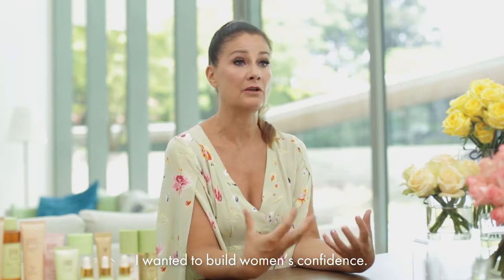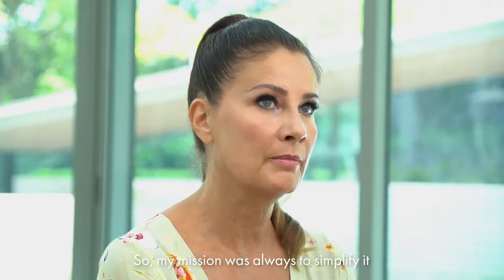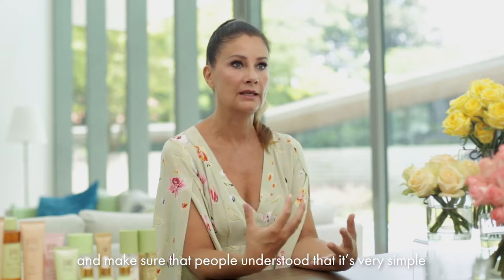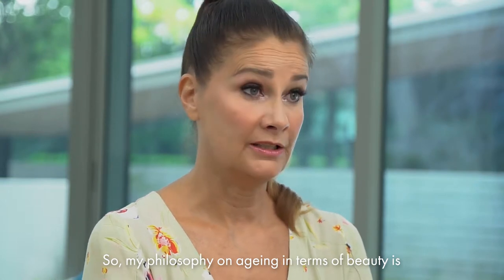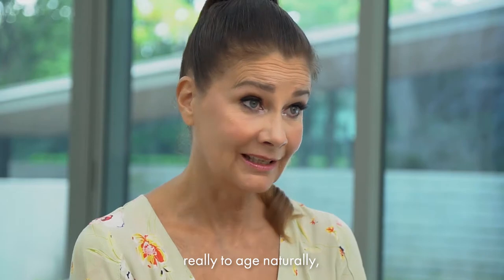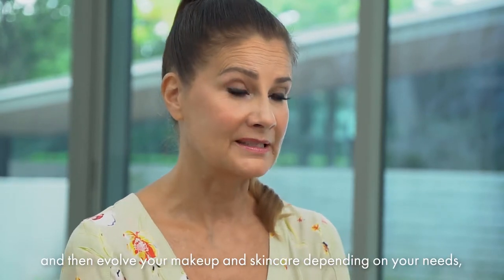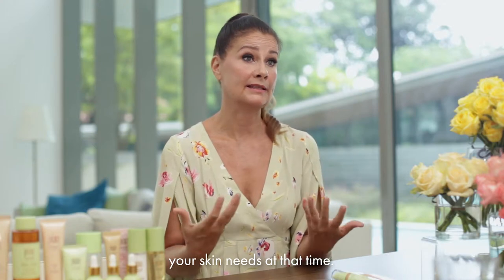I wanted to build women's confidence and I wanted to simplify beauty. My mission was always to simplify it and make sure that people understood that it's very simple if you have the right products. My philosophy on aging in terms of beauty is really to age naturally, look after yourself, try and be as healthy as you can, and then evolve your makeup and skincare depending on your skin needs at that time.